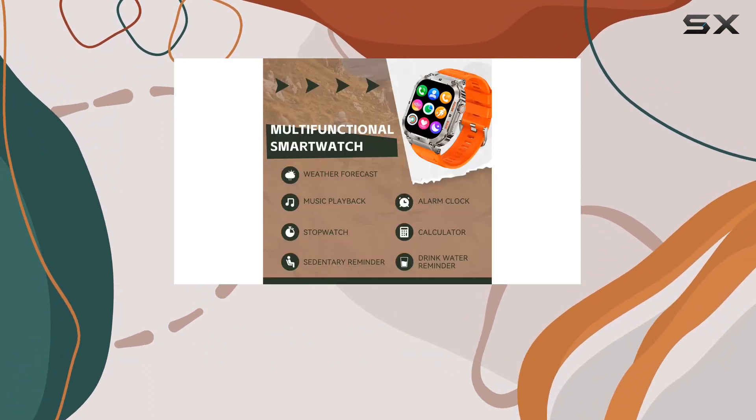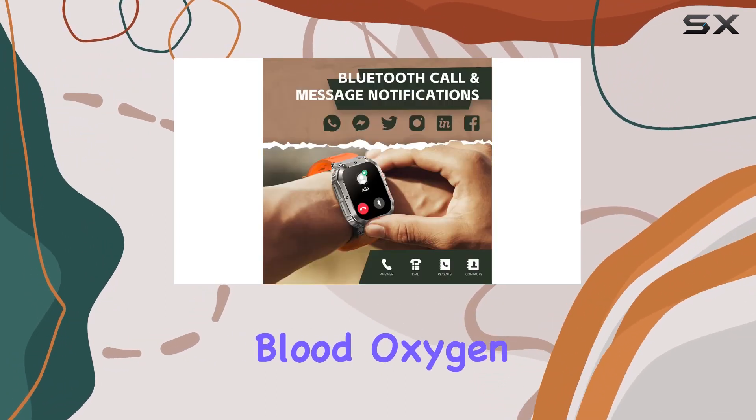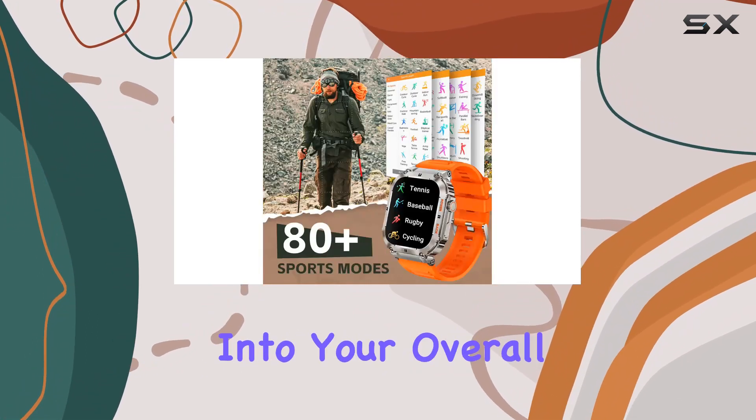Health tracking is a major highlight. The smartwatch monitors heart rate, blood pressure, blood oxygen, and sleep quality 24/7. While it's not a medical device, it provides valuable insights into your overall well-being.